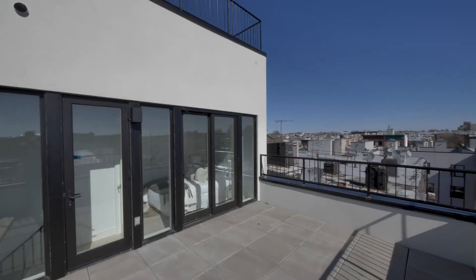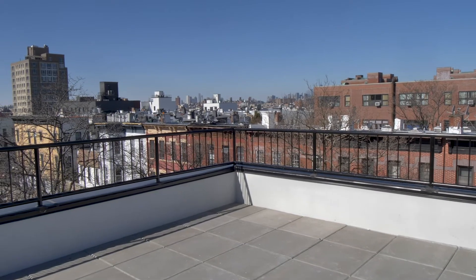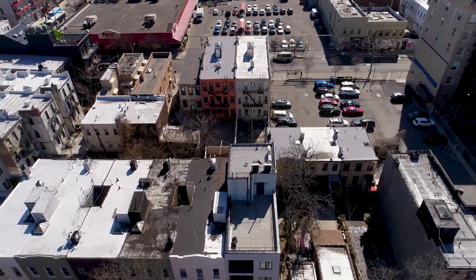Many of the units offer balconies and patios of differing scale, including a superb outdoor space with views towards Manhattan.